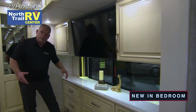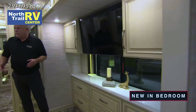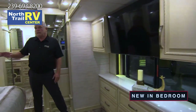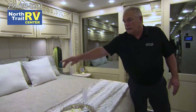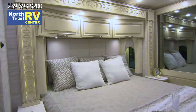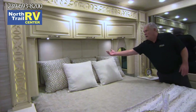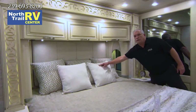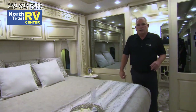Once you step back, you've got phone chargers and wireless phone chargers on each side — just lay your phone on there. Underneath the bedside, you have another control panel where you can turn your lights on. You've got an all-light switch — every light in the coach, you just hit that and all the lights go on and off.